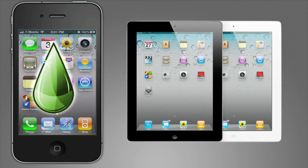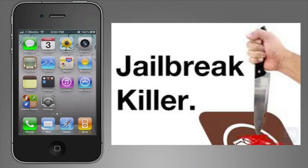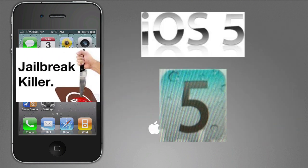However, the iPad 2 isn't jailbreakable in iOS 4 and will probably remain that way in iOS 5 for some time. And for the next generation iPhone, the jailbreak will also probably take some time before the nut is cracked in the iOS 5 jailbreak process.